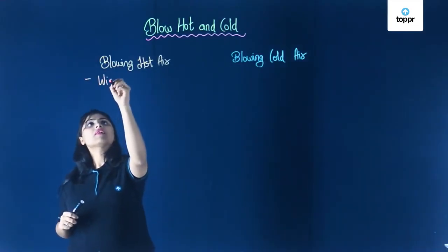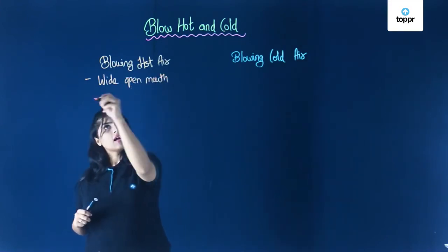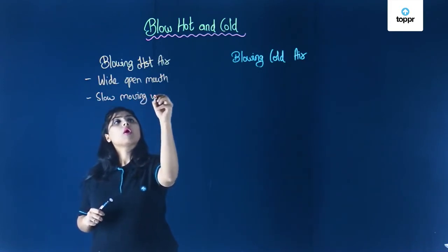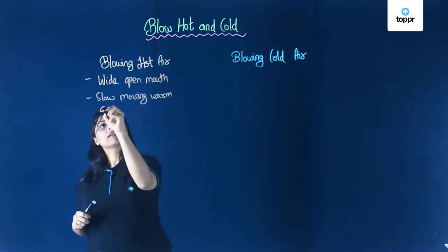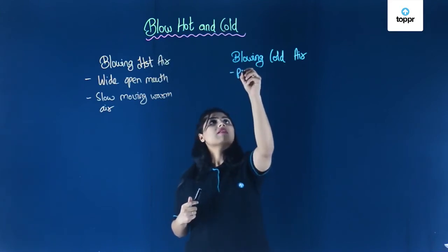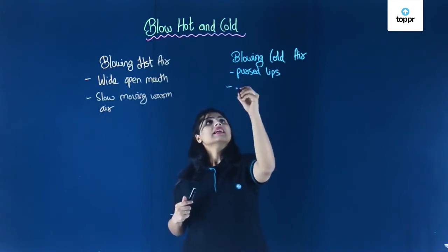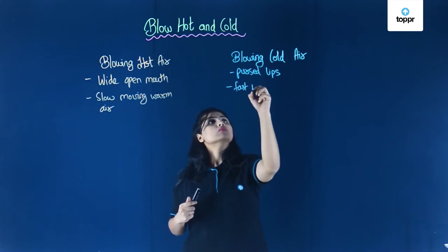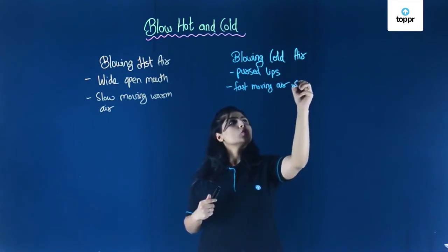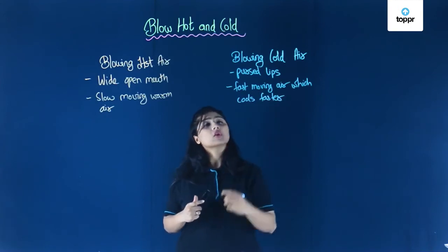So blowing hot air requires our mouth to be wide open, with the air coming out being slow-moving warm air, and that makes us feel warm. For blowing cold, you use pursed lips, and with the help of pursed lips the fast-moving air cools faster. That is how you blow cold.